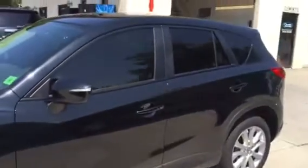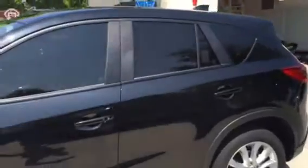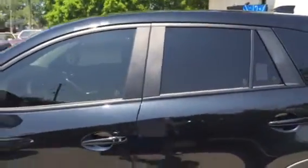This customer opted to do 15% on all the sides and the rear. He did go over top of the factory tint around the back half, so it will give him a little bit more privacy in the rear half of the vehicle.